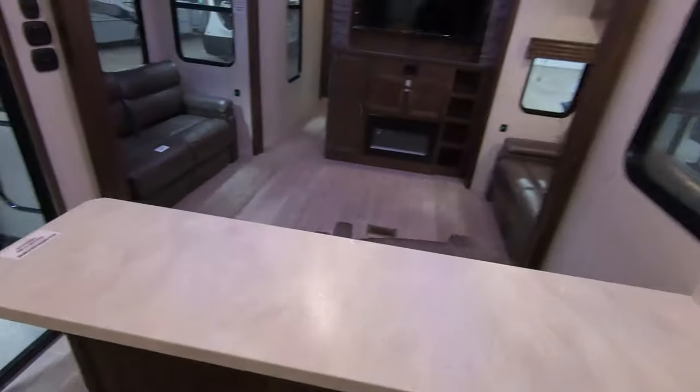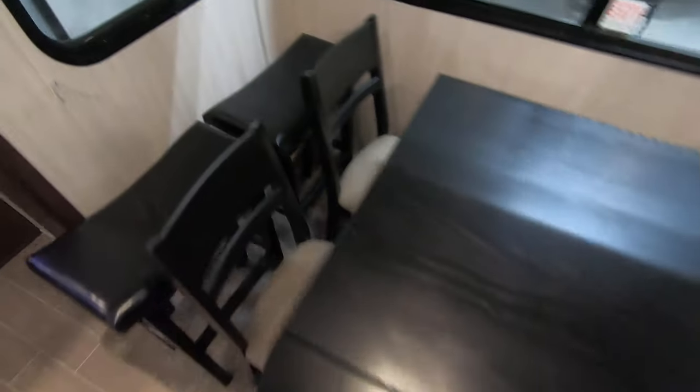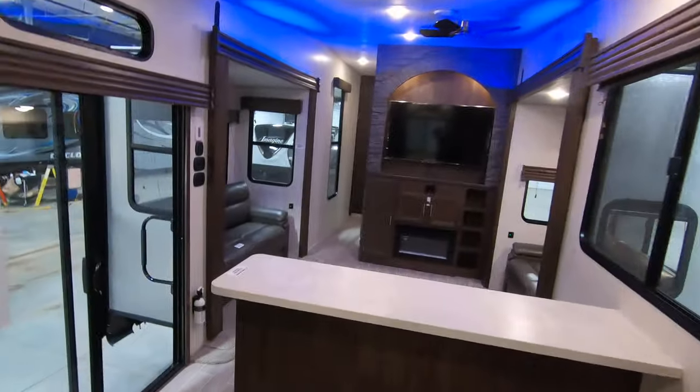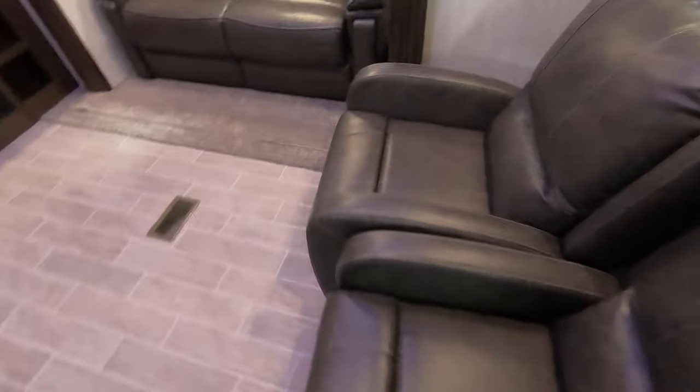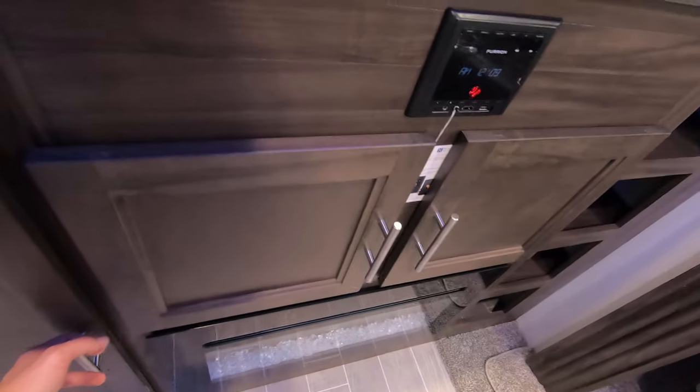You got your bar stools here for setting up right here, and really you could put on a TV show and have seven, eight, maybe even nine people watching it because of all the seating. Nice little freestanding dinette. Windows throughout here really open it up. Ducted heat in the floor. Another nice big window here. Thomas Payne recliners. A little extra storage for putting your DVDs — if people even use DVDs anymore.